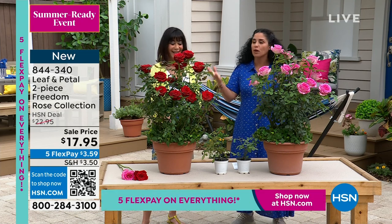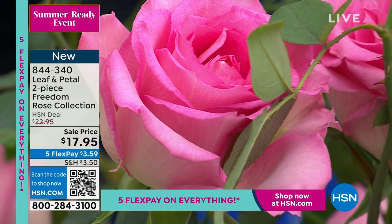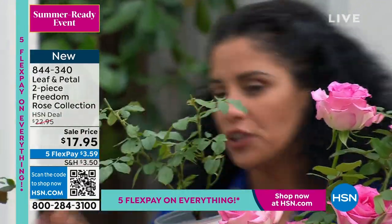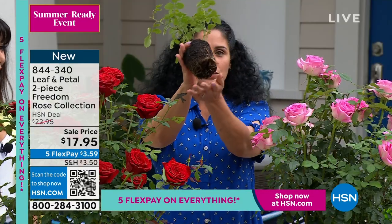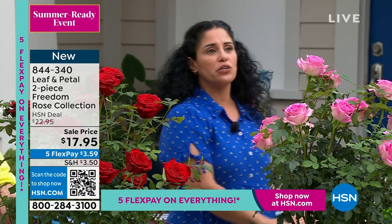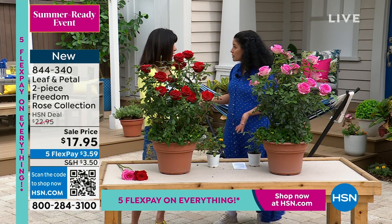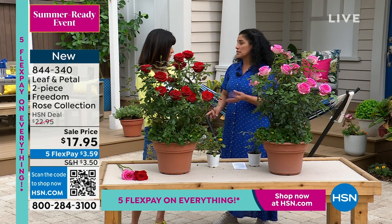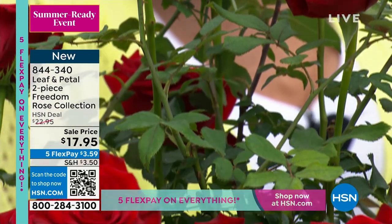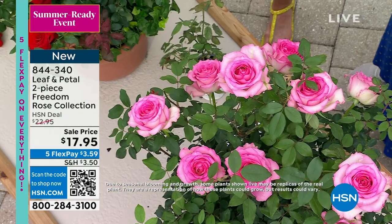We chose these for their beautiful red and pink colors, and they're disease, heat, and cold tolerant — which is amazing. Let me talk about how you'll get them. This is how they'll come — you're going to get two, and they are rooted. I love showing the root system because these are ready: strong roots ready to be potted in containers, in the landscape, in window boxes, or an entryway. They'll even grow beautifully as a hedge. They bloom earlier than most roses and continue late into the fall season, so you get a lot of blooms for a longer time.